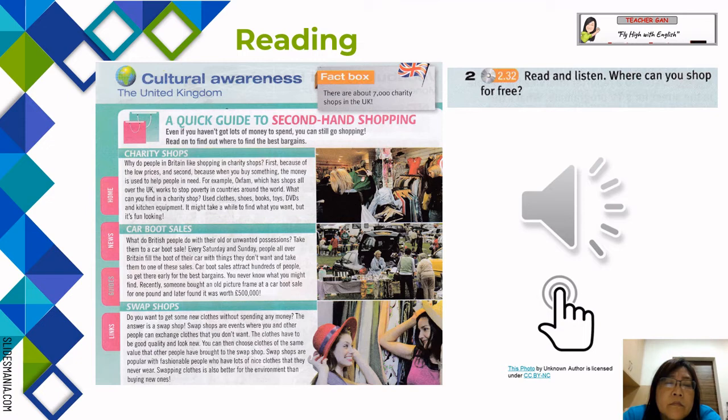For example, Oxfam, which has shops all over the UK, works to stop poverty in countries around the world. What can you find in a charity shop? Used clothes, shoes, books, toys, DVDs, and kitchen equipment. It might take a while to find what you want, but it's fun looking.